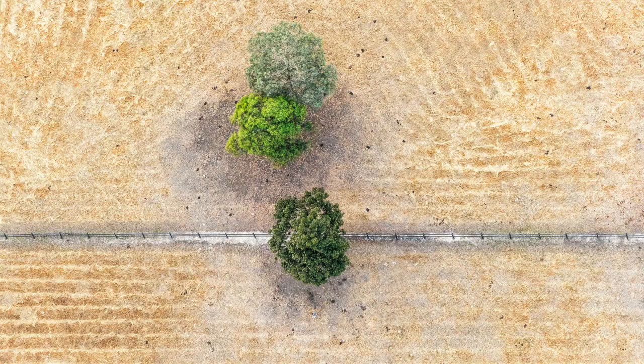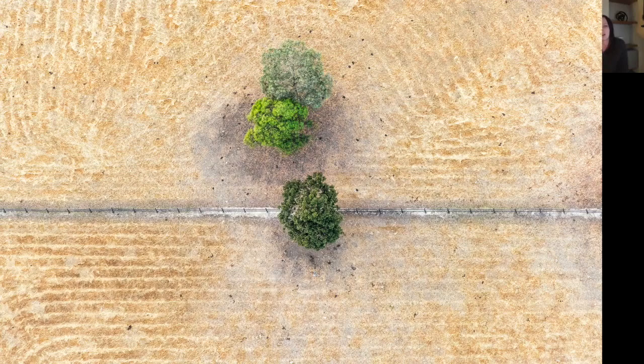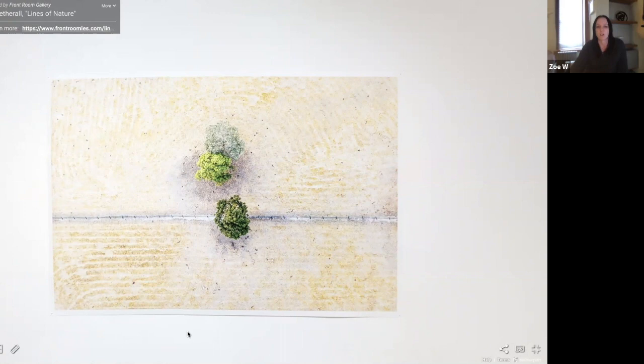This was taken in 2019, around March — just coming out of summer there, which is why the ground is so dry as you can see. And this is a 40 by 60 inch print.